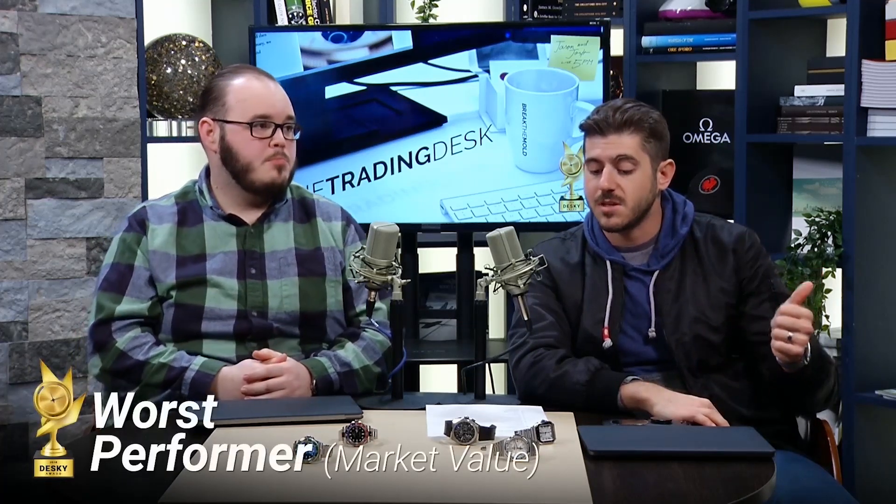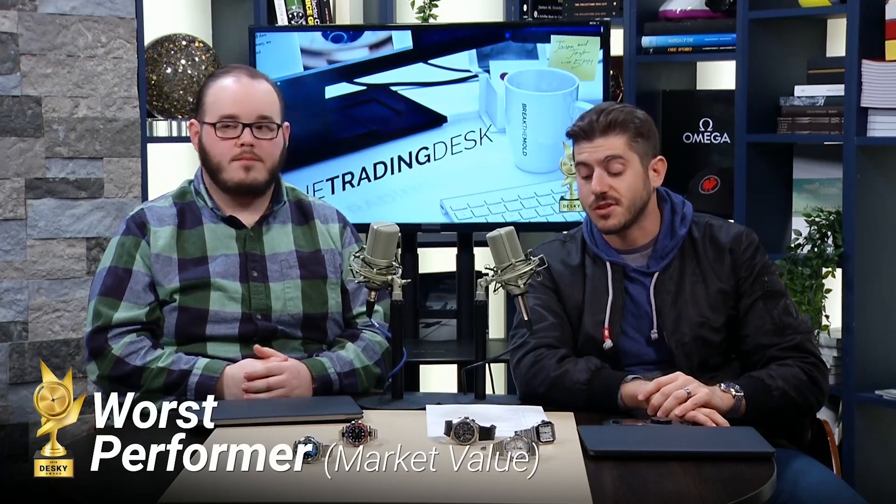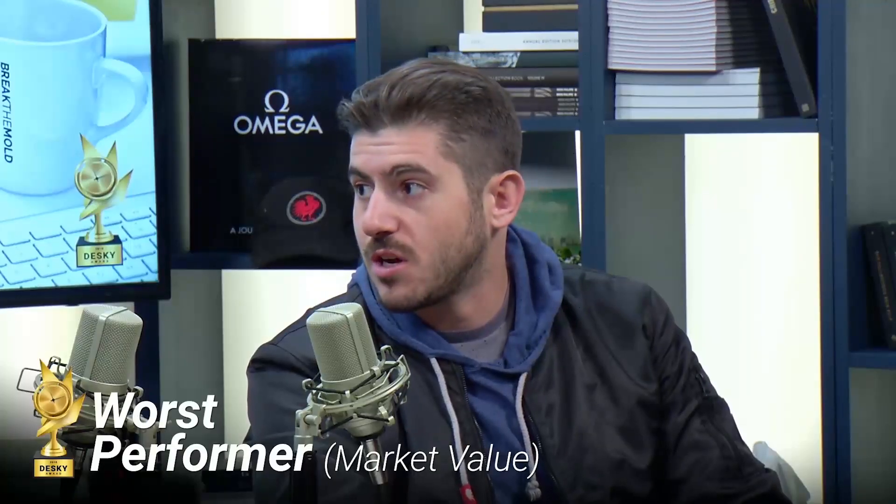Alright, we got two winners under our belts. We've got more categories — category number three. We went from most hype to sleeper, and now we're going to worst performer. In terms of market value or retail sales, these are the watches that just end up being duds. What are the nominees this year?